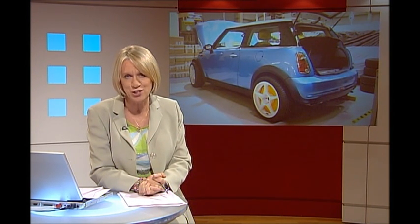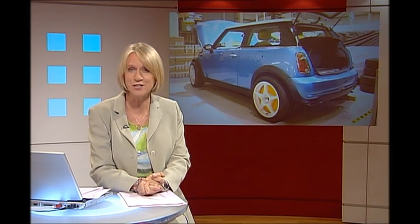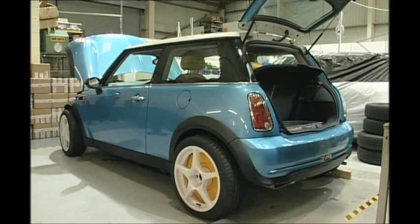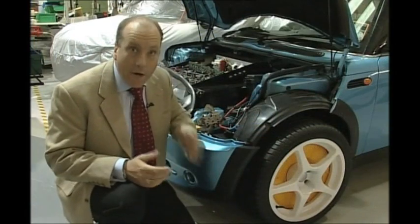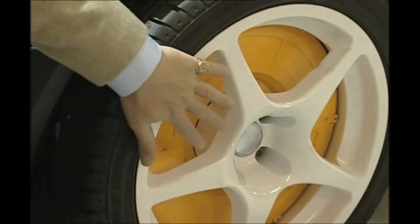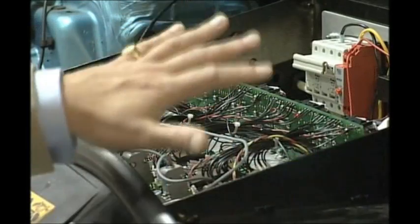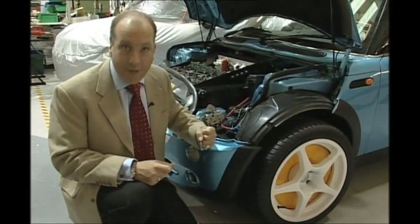Is a little company from Alton about to change the face of motoring? Well, here's our transport correspondent Paul Clifton to tell us. This project is about reinventing the wheel. Inside each wheel is a separate electric motor. The power for that comes from here, a bank of lithium batteries.